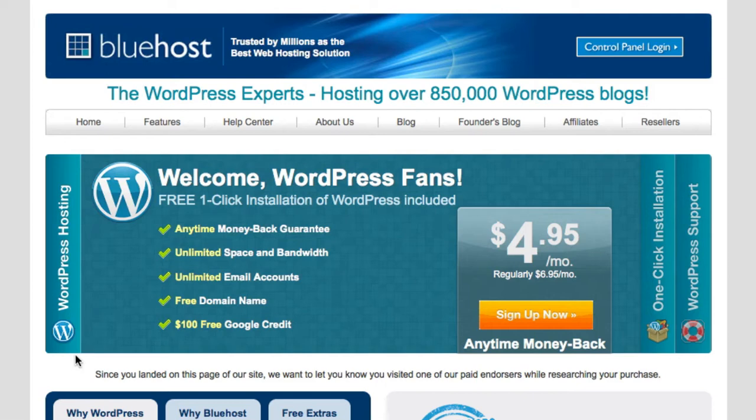If you're not on my blog — say you're on my YouTube channel or anywhere else — just go to IncomePress.com/Bluehost and it will take you right to this page.